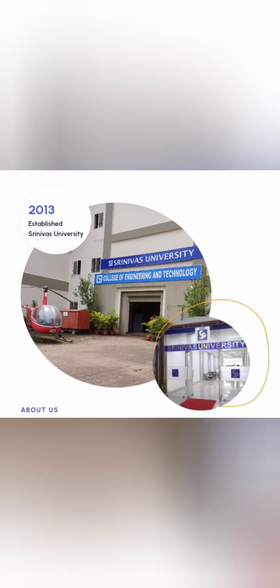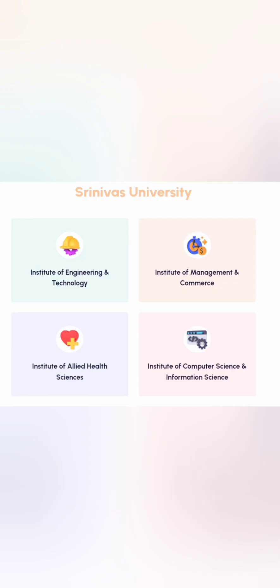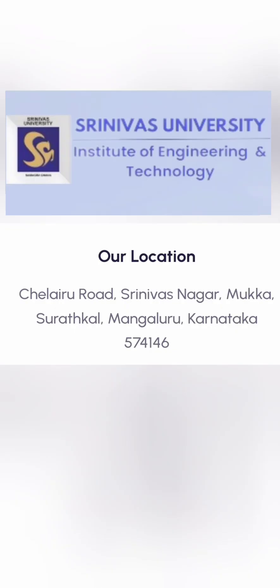Hello friends, good morning, good afternoon, good evening. This review is about Srinivas University Institute of Engineering and Technology. This college is part of Srinivas University, which was started in 2013. There are a few colleges with a similar name, so the address will be mentioned. Srinivas University has many colleges including engineering, management, healthcare, logistics, and others.